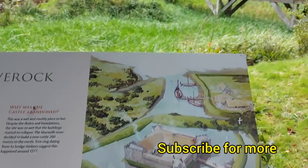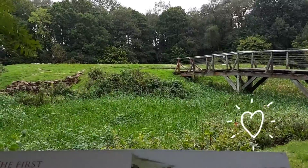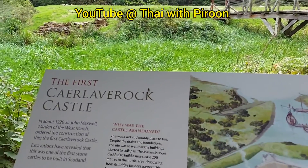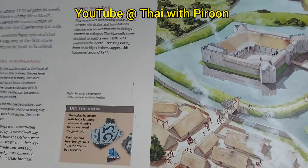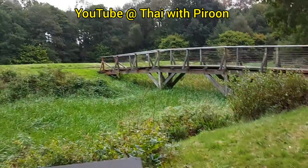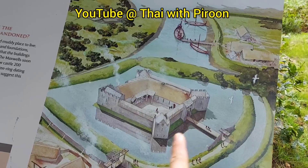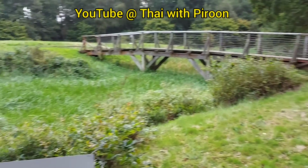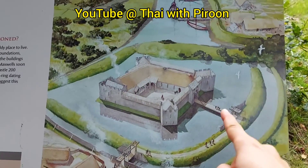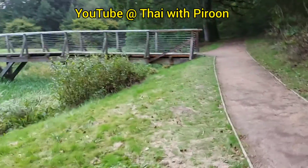Now we look over there — that is the look of it right now. This is the castle that dates from 1220, and now we are going to look at the castle as it still stands today.